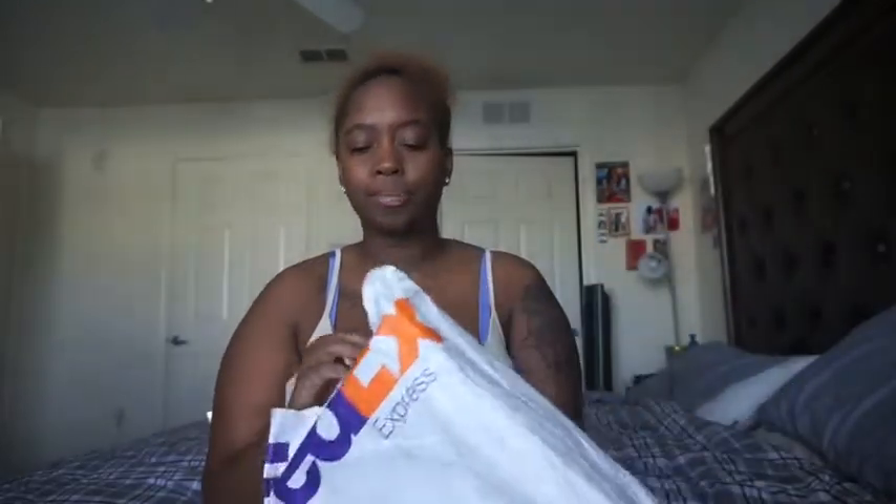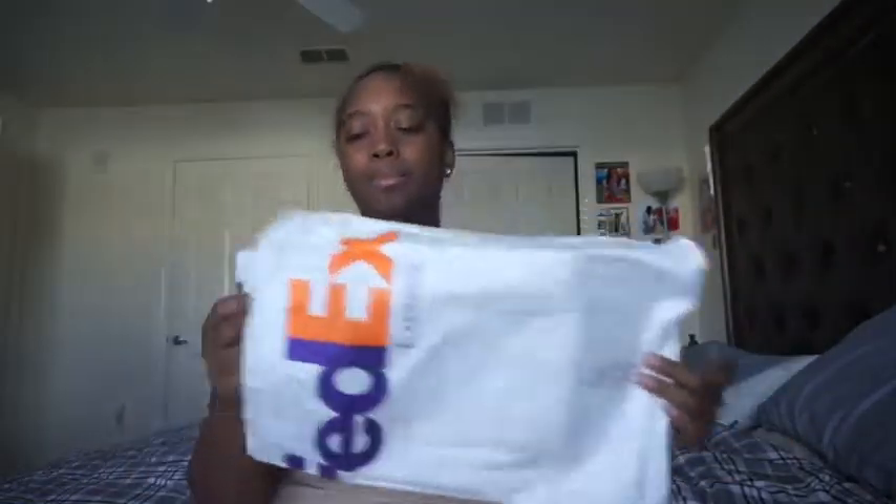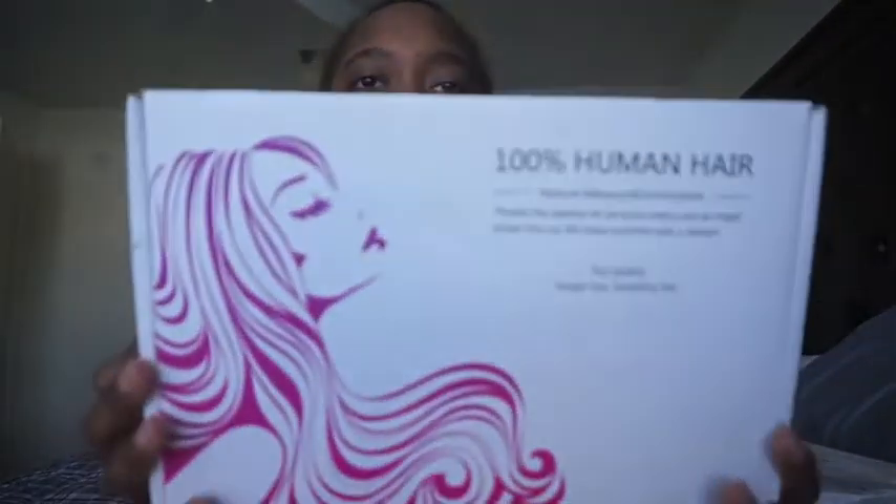I haven't even opened the box yet. It looks like it came in a FedEx bag. I already opened that part so I don't have to struggle with it on camera. It comes in this box like this. Let me tell you who the hair company is because honestly I didn't do any reviews on the company before I purchased - crazy, I know.